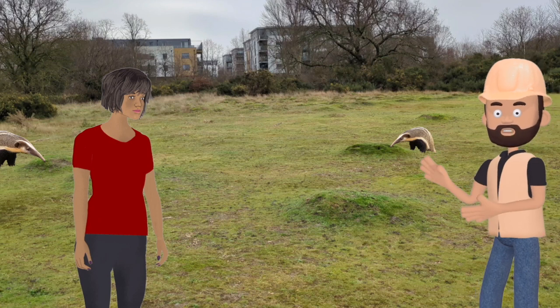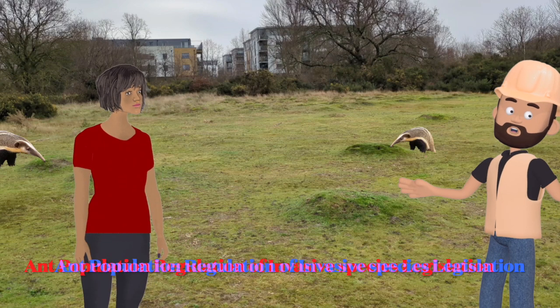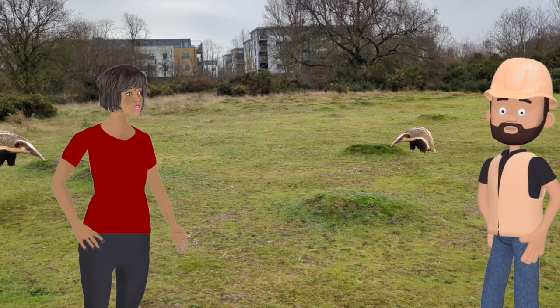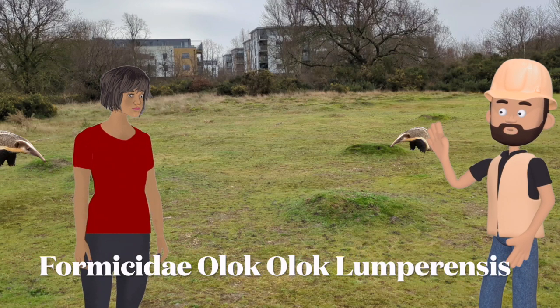It's the law to keep invasive species under control if they can't be eradicated. What law is that? It's part of the Ant Population Regulation of Invasive Species Legislation. Do you know what the scientific name is of these ants? I'm glad you asked. It's the Formacidae Olok Olok Lumparensis.